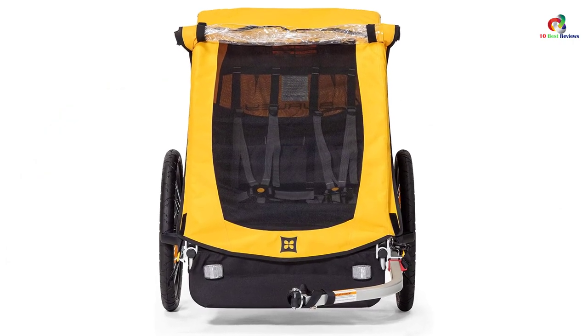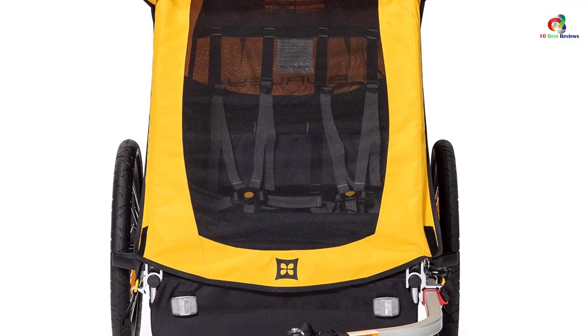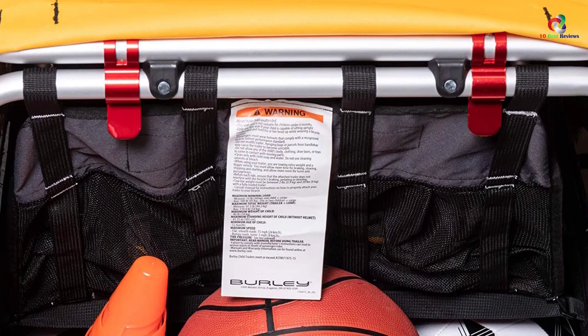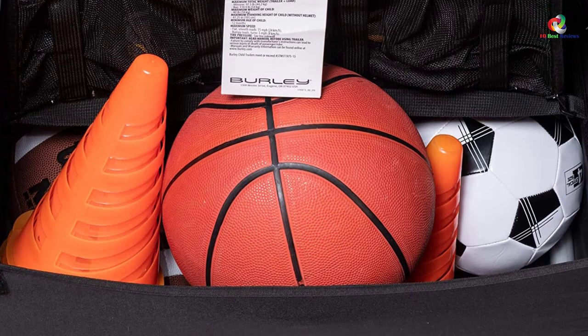This affordable trailer has 20-inch push-button wheels for quick removal. The trailer is also simple to assemble and fold after use. It also fits in the back of the car, which makes it easier to carry to any given place. Additionally, the large wheels provide a very comfortable and smooth ride on different terrains.